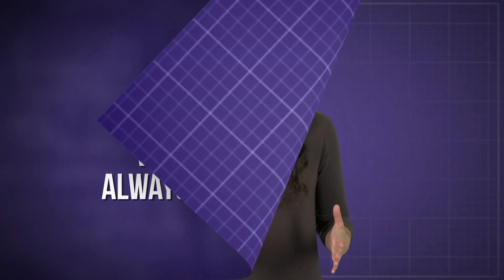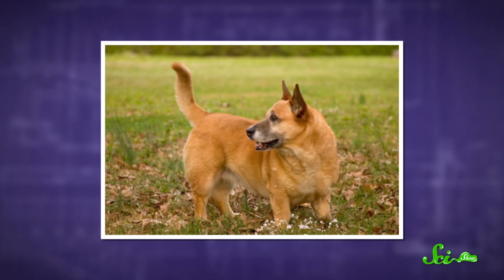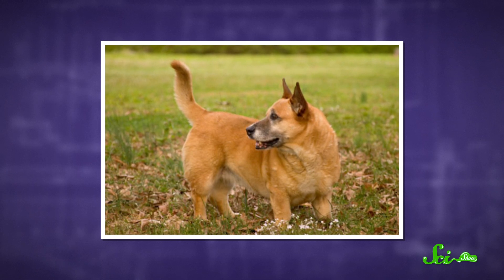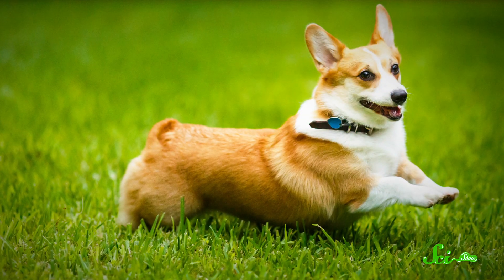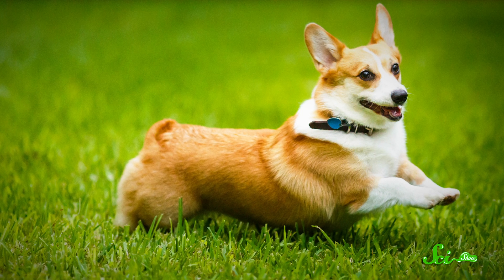You might have noticed that a lot of corgi mixes look exactly like a corgi in a costume of a different dog breed. The internet certainly has — go pull up some pictures, we'll wait. No matter what, though, something about these pups always screams corgi. It's the stumpy legs that gives them away. Those legs aren't just a coincidence; they're actually the product of thousands of years of breeding, or inbreeding. And those little legs come from a funky mutant gene that's been passed down the whole way.